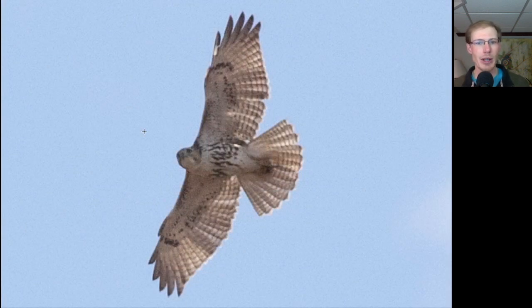Here we have a juvenile red-tailed hawk. You can see the faint patagial bars and the belly band, and it's a juvenile, so no dark trailing edge to the wing and no red tail.